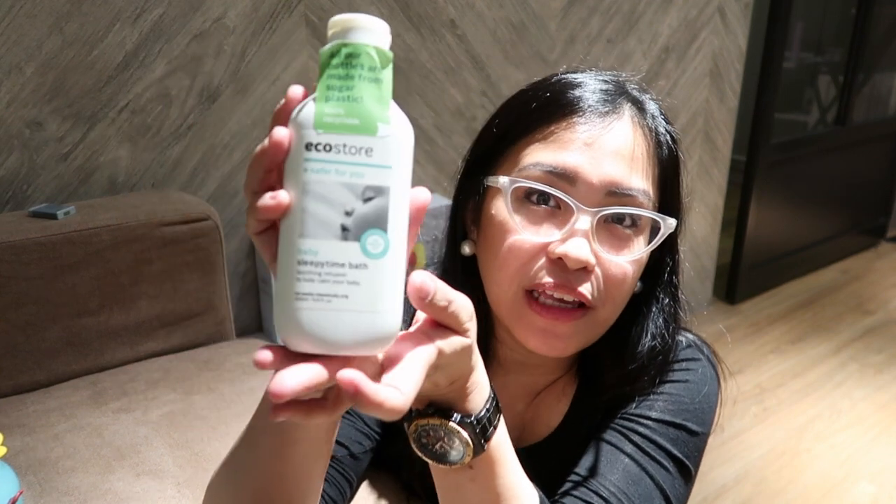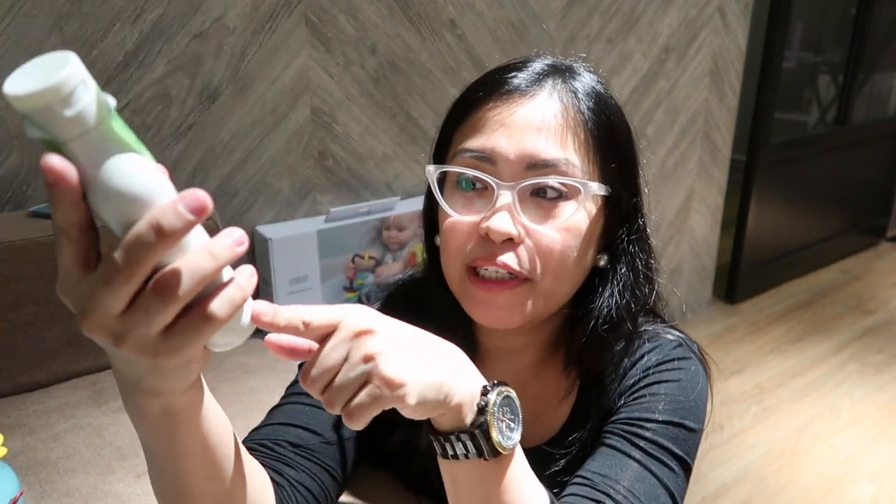Hi, Mommies! So today, I'll review the products from EchoStore. This is our giveaway, and I hope you can join. I will be sharing the mechanics on my Instagram account, MommyNikkiPH.